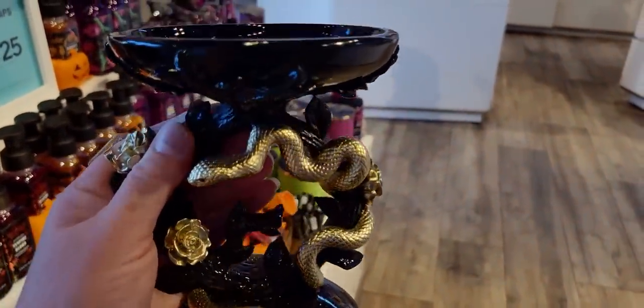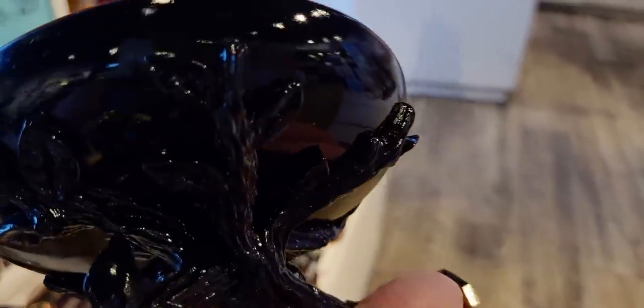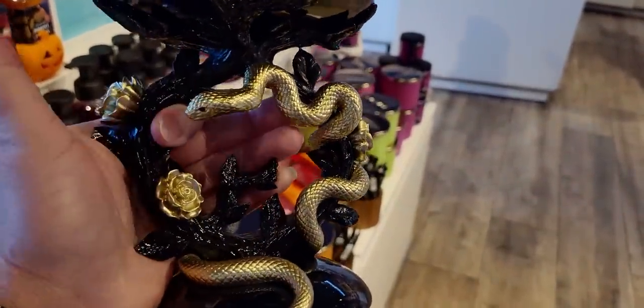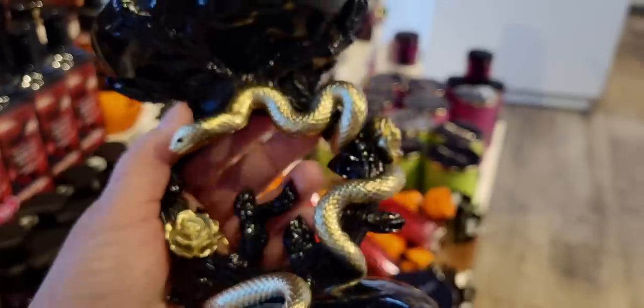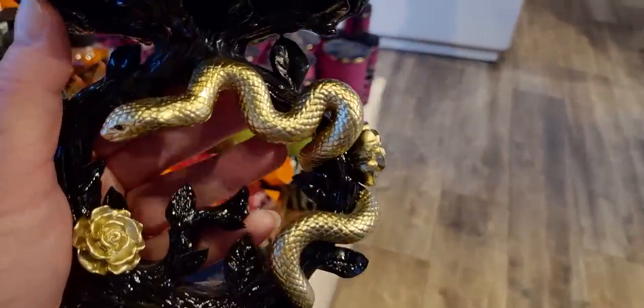I moved to a couple different lighting areas around the store so you can see. I wanted you guys to see the true detail of this, because online we only see a 2D picture. I really wanted you guys to see a three-dimensional view of this as best as I could possibly film it. I hope you guys like it too — I really, really like it.